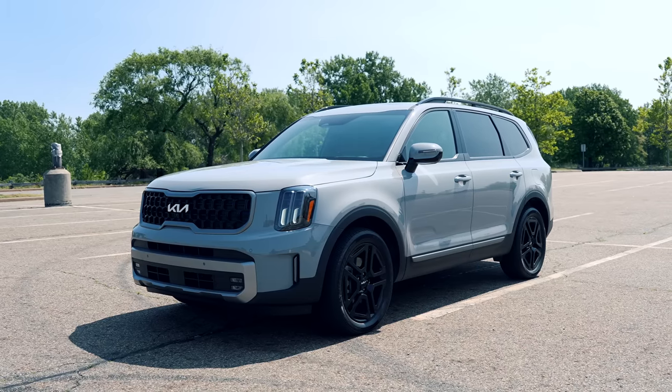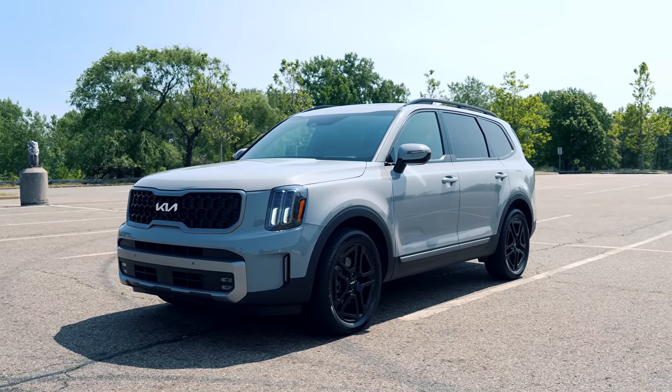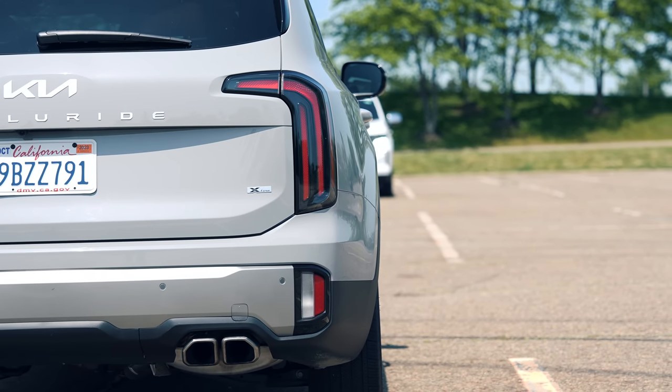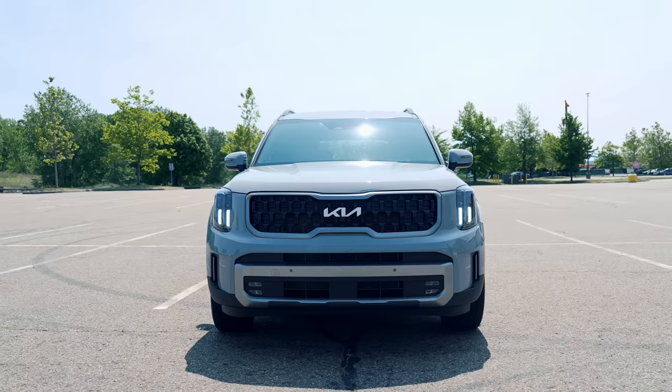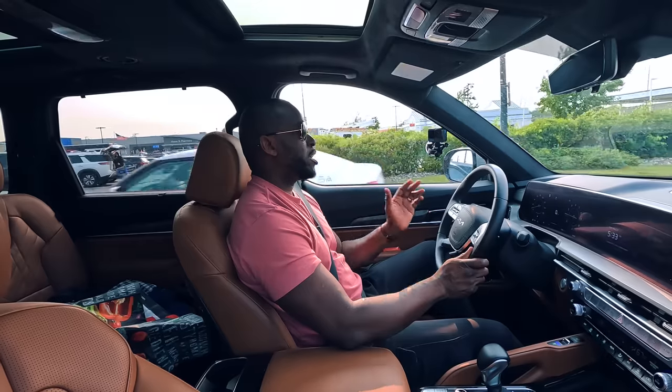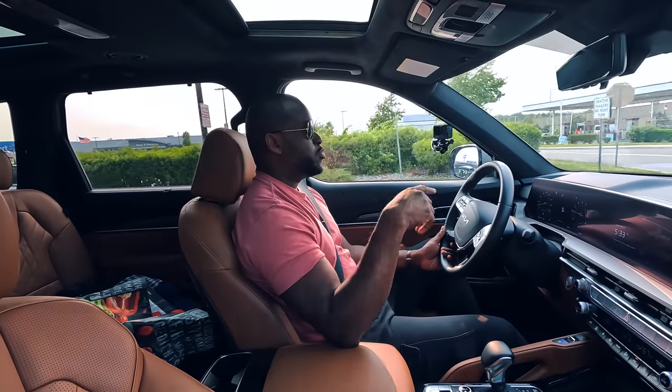Physically, this thing is stunning. I love the way it looks. I love that gray and black color — I didn't think I would, but looking at it, you can just appreciate the car's side profile. The front profile looks great too. The black grille with the Kia logo looks really nice and very solid.